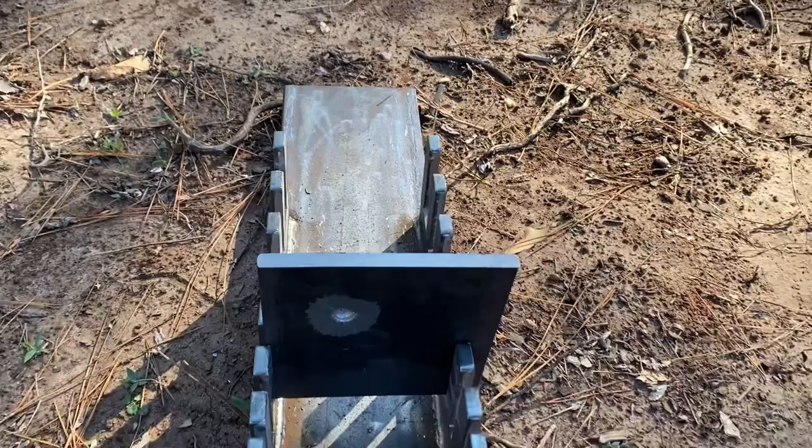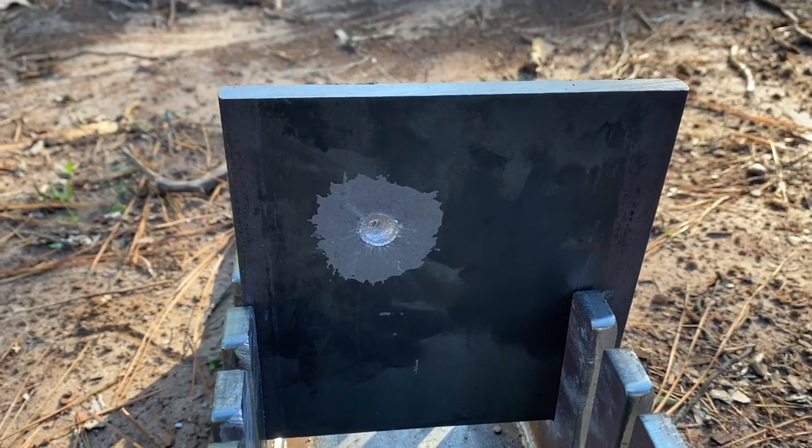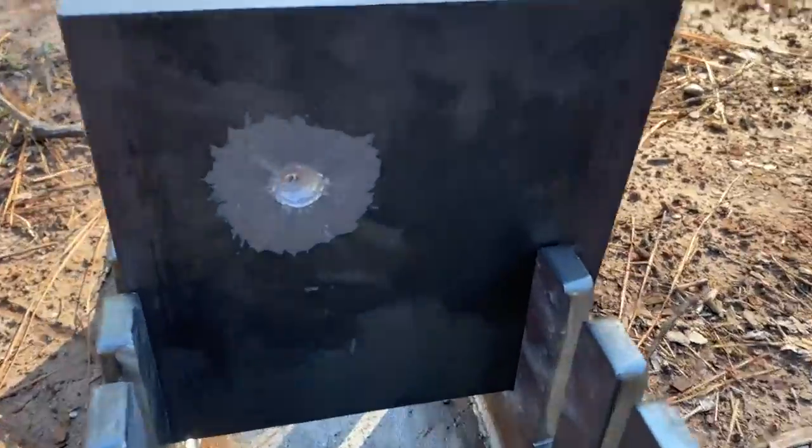Looks like we might be ending this testing early, because that 6.5 Grendel definitely did not penetrate that 3/8 inch plate. I guess it looks like relatively good performance though. I was really thinking that the 6.5 Grendel had a chance of going through the 3/8 inch plate, so I'm hoping that the 6.5 Creedmoor does — and if it doesn't, I don't know what the deal is.